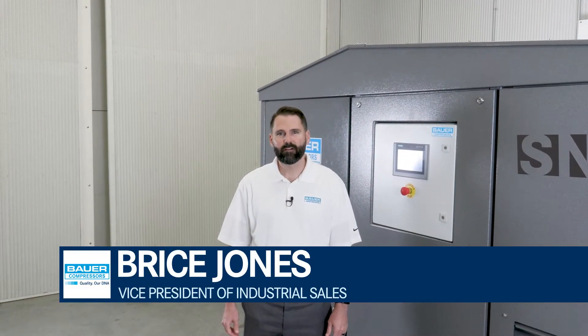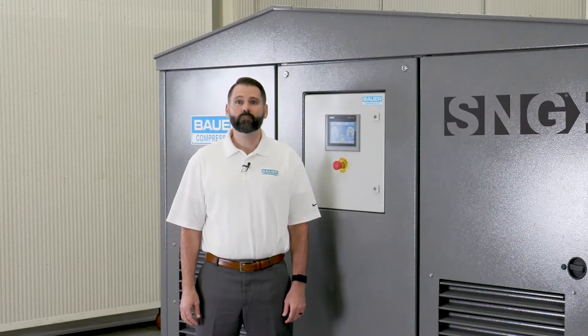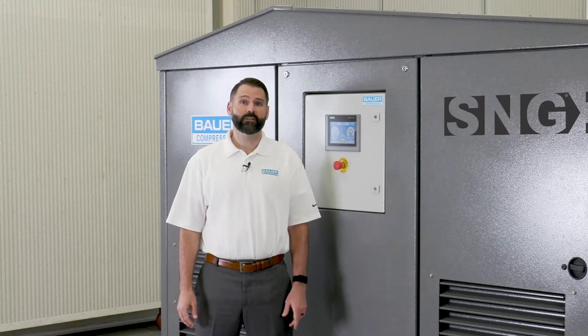Hello, my name is Bryce Jones and I'm the Vice President of Industrial Sales for Bauer Compressors, Norfolk, Virginia. Today we're standing in Bauer's Technical Evaluation Center. Bauer uses the TEC to test our customers' compressors that will be used in the frigid climates of Alaska or the scorching temperatures such as the Middle East.